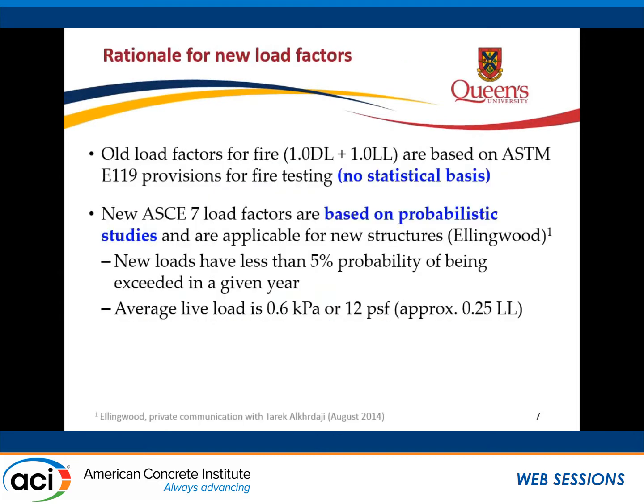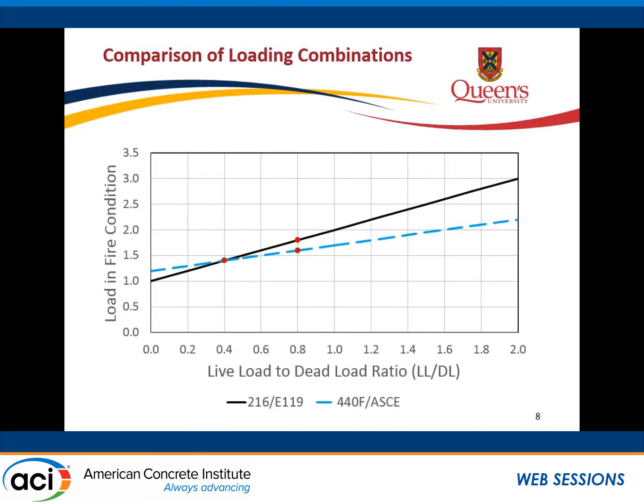Some of the reasons for these new load factors: having the full live load present during a fire is not a reasonable expectation. In ASCE, using half of the live load represents less than a 5% probability of being exceeded in a given year. The average live load expected in a building is more like a quarter of the specified live load. So in most circumstances you're talking about about a quarter of the loads; we're saying in fire design use about half. However, if you have a storage load that you know will be present, then you have to use the full live load.